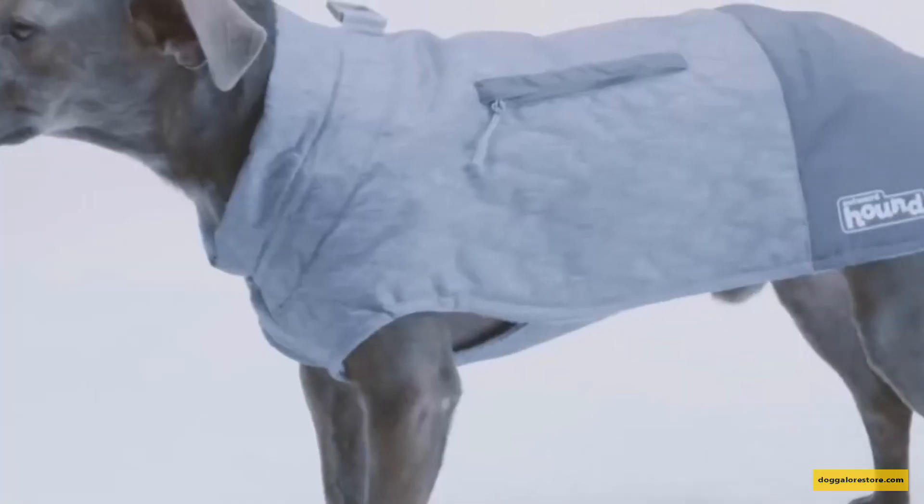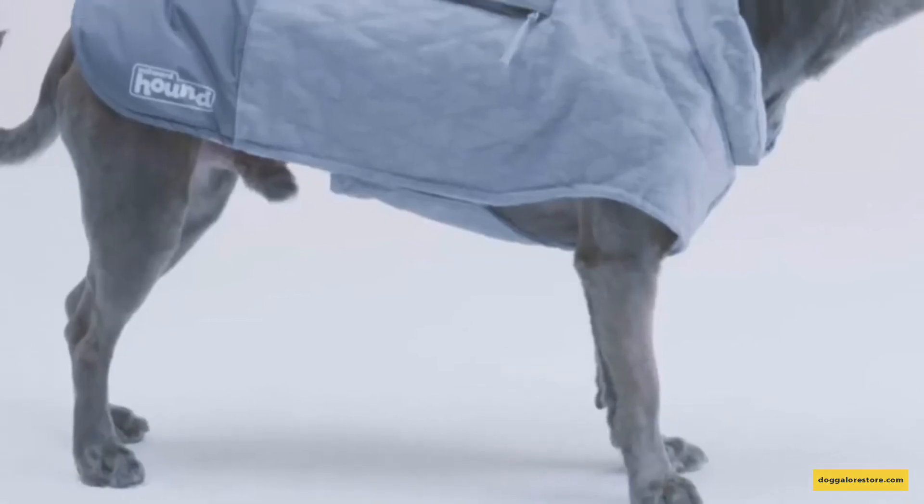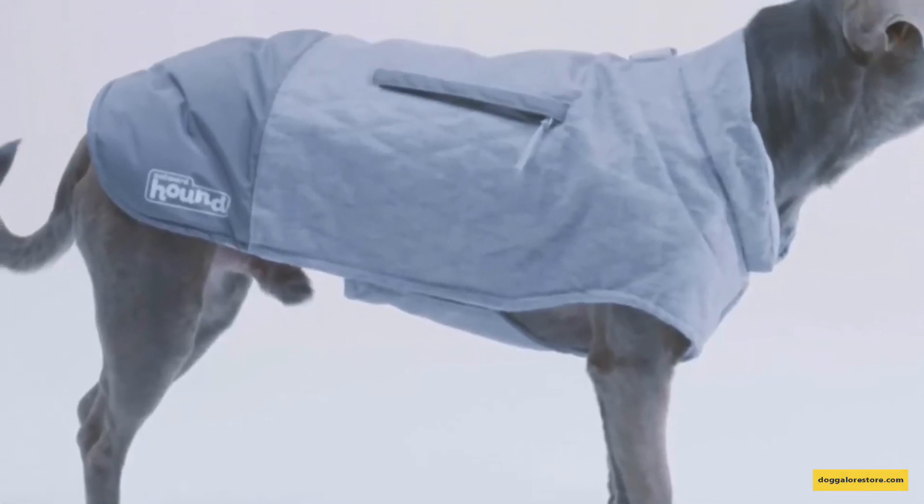When winter comes and the air gets that cold, biting edge, it's important to bundle up. If your dog also gets chilly, you might want to find a dog coat for him too, so you both stay toasty and still enjoy those nice, long walks together.